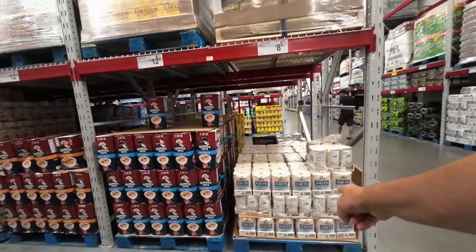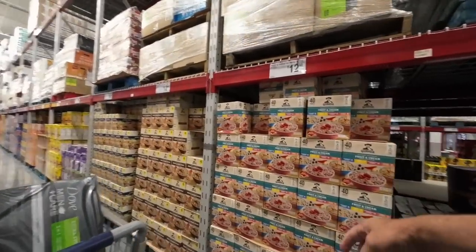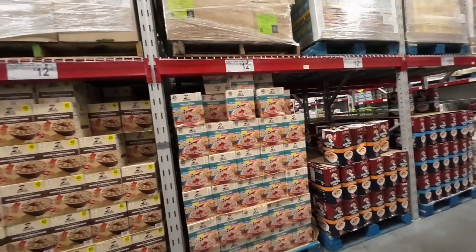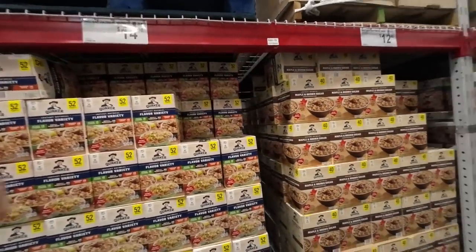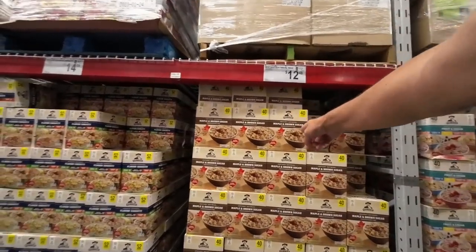And then the grits — all the grits right there. Look at the big container of grits. And then you come down to the instant oatmeal for a big container like this — $12. Look how much they have, holy cow. $14 for this, but you get the variety pack. That's a good deal — maple and brown sugar, 40 packets.